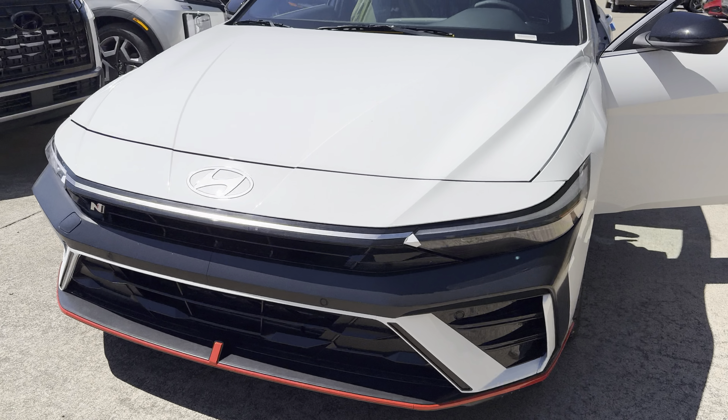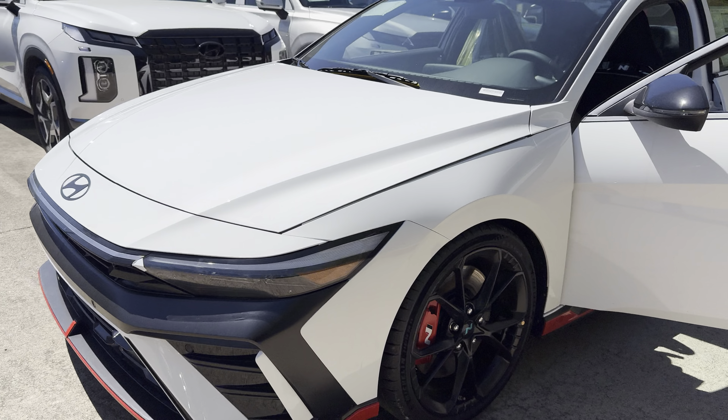Good morning everybody, Cash here from Rick Case. This is our first brand new 2024 Elantra N — this is the manual transmission. These things are very, very hard to find. First one came off the truck. This vehicle is sold at the moment, but I have another one identical coming in a couple weeks. This is the white exterior with the red on the bottom of the car.